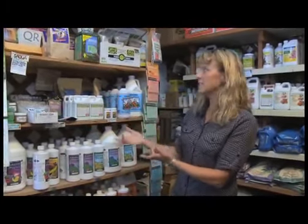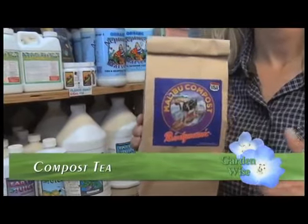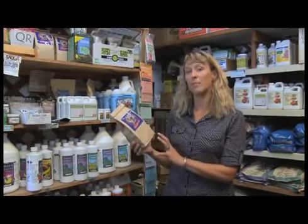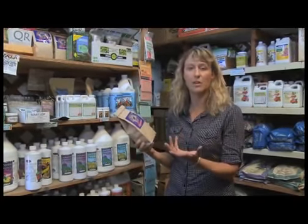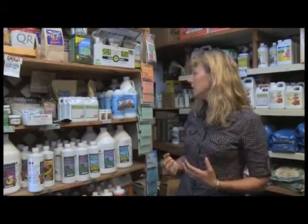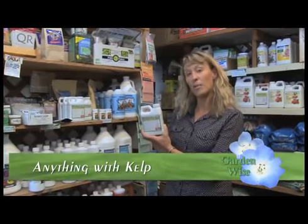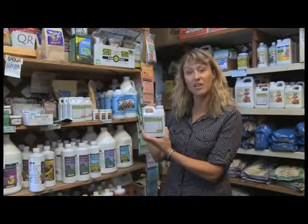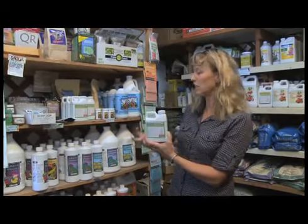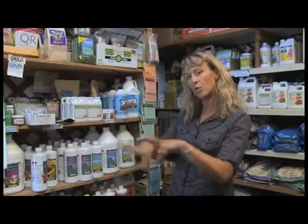Here we are in the organic fertilizer section at Island Seed and Feed. There are lots of different products, but here are a few I really like. Up here is the Malibu Compost Biodynamic Compost Tea, made in the Central Valley — it's great for making compost tea to spray on your plants. You can make it yourself at home, but this is a convenient option. It helps control diseases and makes your plants really strong. Another highly recommended product is anything with kelp — here's one called Kelp Green. You can also collect kelp from the ocean and put it in your compost pile, or use this liquid form applied straight to leaves or as a soil fertilizer.